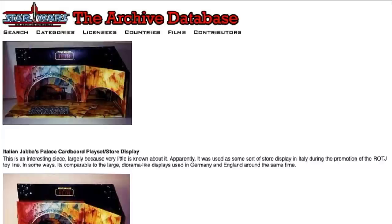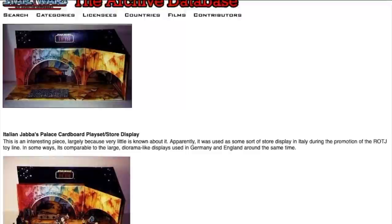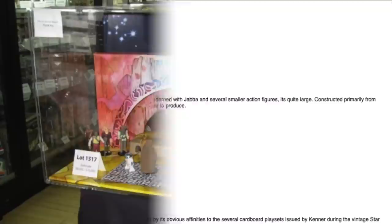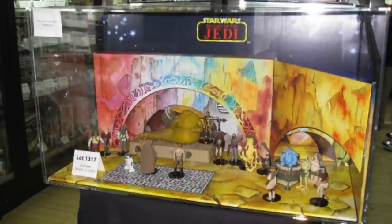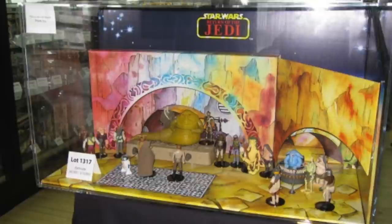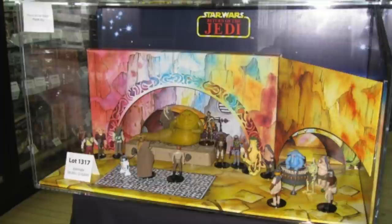Back in 1983, Italian toy stores used a specially made cardboard display to show off Kenner's line of toys from Jabba's Palace. There's a short entry on the Star Wars collector's archive with some tiny photos of the display, but it's a little difficult to see what it actually looks like. Luckily, when that very same display went up for auction, we got some decent photos and you can see it's really quite extraordinary — very colorful, apparently painted with watercolors, and a very unique looking design especially for something meant to display Jabba's Palace figures.